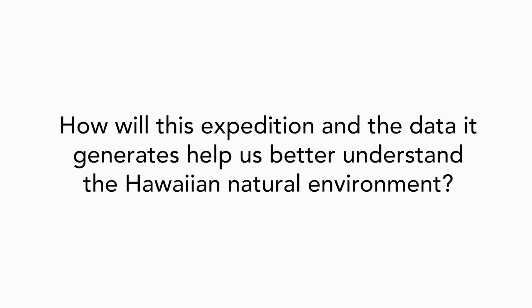Here we are in Hawaii drilling this wonderful sequence of reefs. The data we're going to be generating — about sea level, climate change, and the reef ecosystem response to climate change — is really going to help us better understand Hawaiian reef formation in the marine environment, giving us fundamental understandings of these factors.